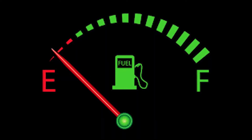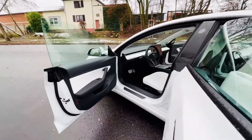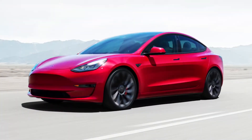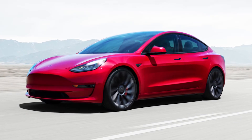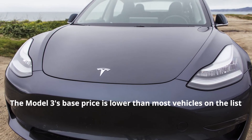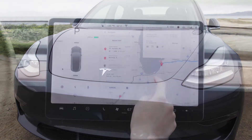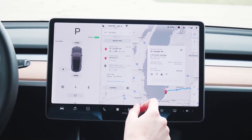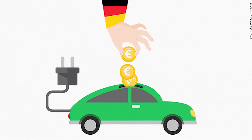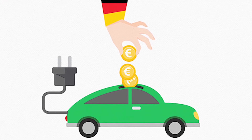The Model 3 also dominates in fuel economy, or MPGe (miles per gallon equivalent) for electric vehicles. With plenty of space, strong acceleration, and excellent efficiency, logic would suggest the Model 3 should cost far more than other vehicles — but that's not the case. The Model 3's base price is lower than most vehicles on the list, despite more advanced semi-autonomous technology, navigation systems, and better drive quality. Tesla also shows estimated costs after savings including US federal tax credits and operational savings, though state, utility, or city savings are not included.